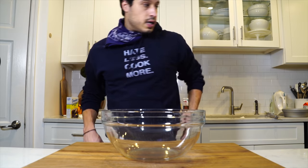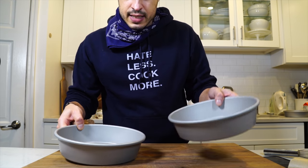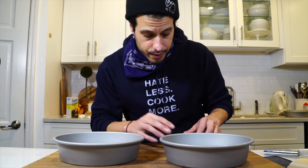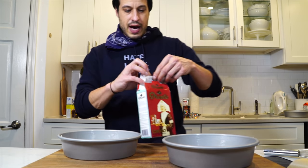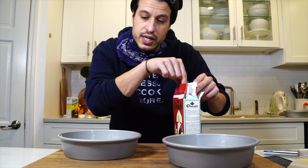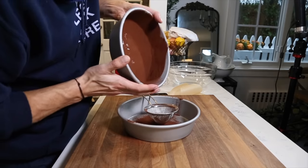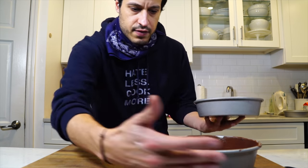Your oven should be preheating to 350 degrees. I have my parchment cutouts ready. We're going to grease the two eight-inch pans and then dust with cocoa powder — we've got some good Dutch cocoa powder. According to Liv, it's okay to use regular cocoa powder, but Dutch cocoa powder has some specialness to it. Put in the parchment paper and set these off to the side.